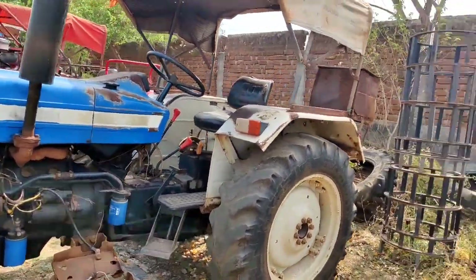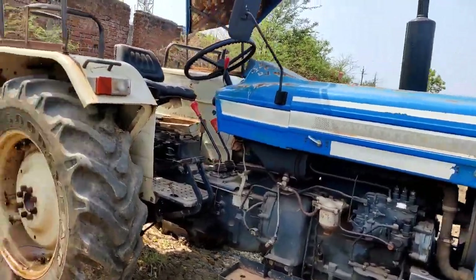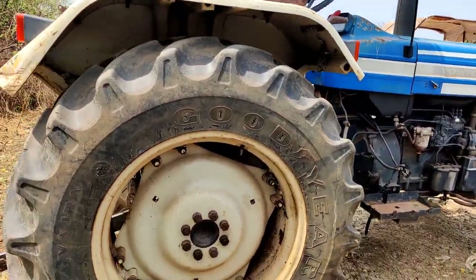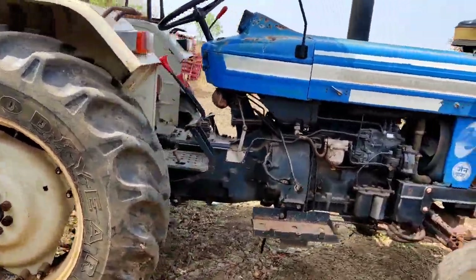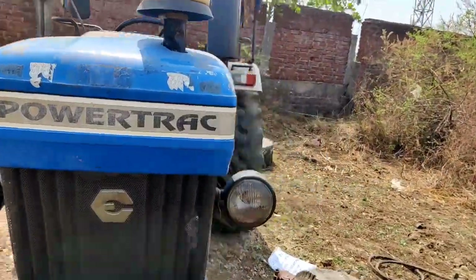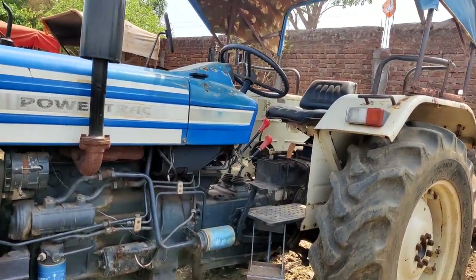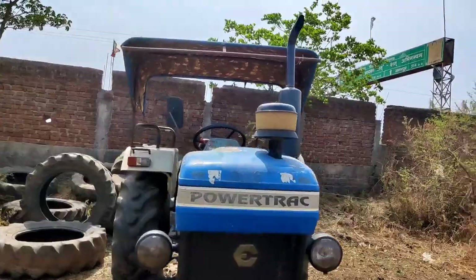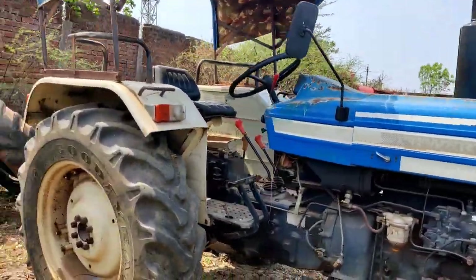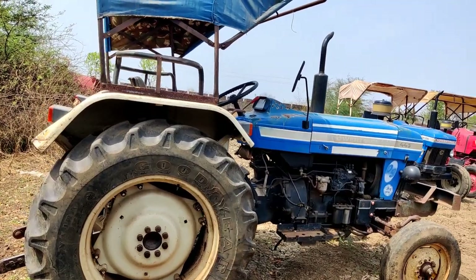The Power Track 449 DSM is 47 HP. It's the 4th model and it's okay. The price of this model is 4,45,10,000 — not too much. So the price of this same model will be the same, and you will get it around 3,00,000.